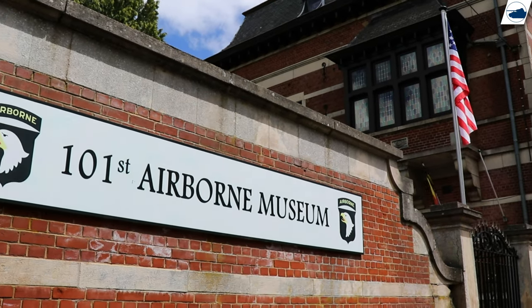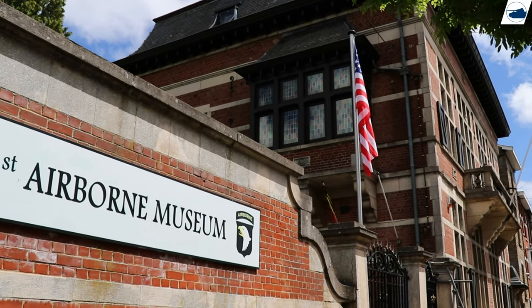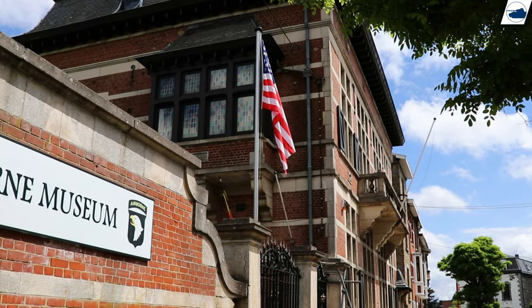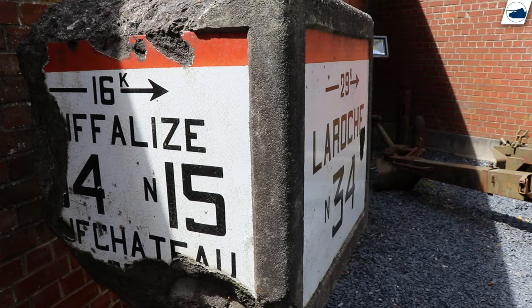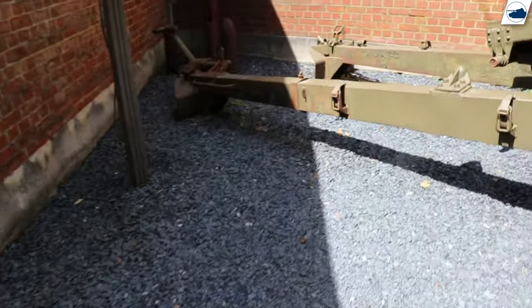My top one museum is the 101st Airborne Museum. Yes, not the overrated Bastogne War Museum — I found it to be the most generic museum in the Ardennes area, not even worth being called the Bastogne War Museum, when in reality its history on Bastogne is pretty limited.